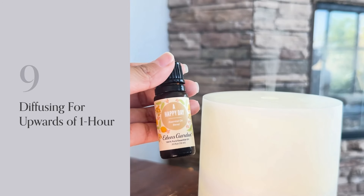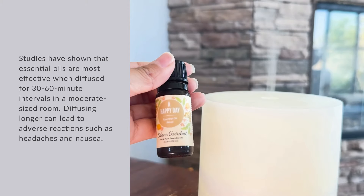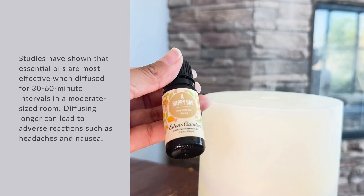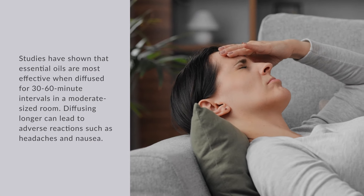Number 9: Diffusing for Upwards of 1 Hour. Studies have shown that essential oils are most effective when diffused for 30 to 60-minute intervals in a moderate-sized room. Diffusing longer can lead to adverse reactions such as headaches and nausea.